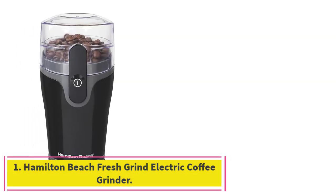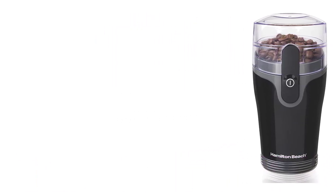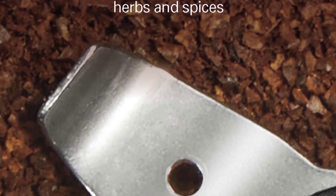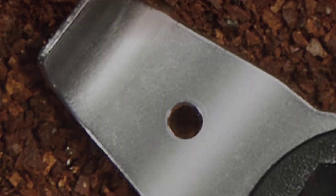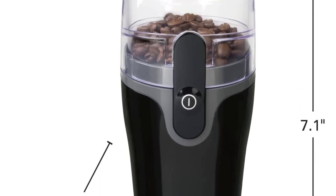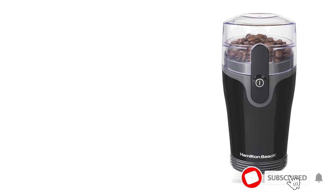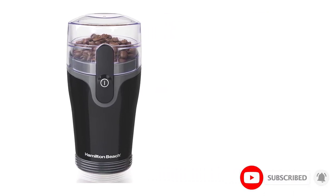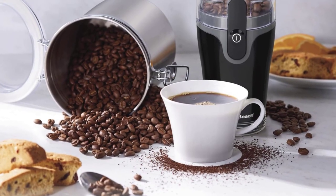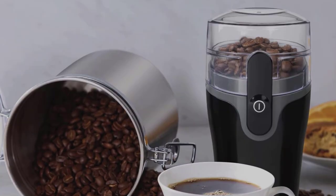Starting at number 1: the Hamilton Beach Fresh Grind Electric Coffee Grinder. Blade grinders are generally less expensive than burr grinders, but this affordable Fresh Grind Electric Coffee Blade Grinder from Hamilton Beach also stands out in terms of performance. It can confidently grind up to 9 tablespoons of coffee beans quickly and evenly. It's also easy to operate by pressing a single button. The clear lid allows you to see inside to check how your beans are grinding, and the grinding container is removable, which makes it easy to empty into a coffee filter. Our only complaint is that grinds stick to the sides of the container due to static.